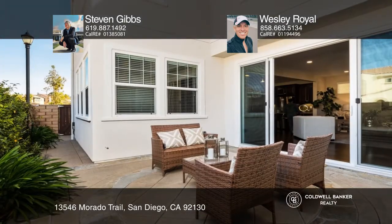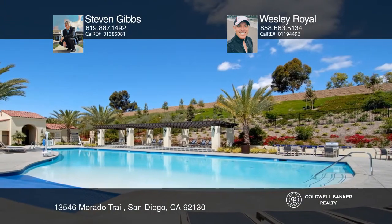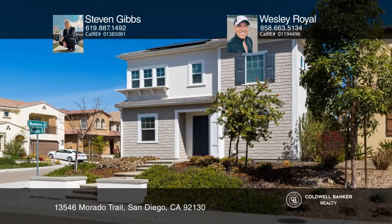Pacific Highlands Ranch is the place to be, and 13546 Morado Trail can be your key. Take a tour of your dream home today by calling Stephen Gibbs and Wesley Royal.